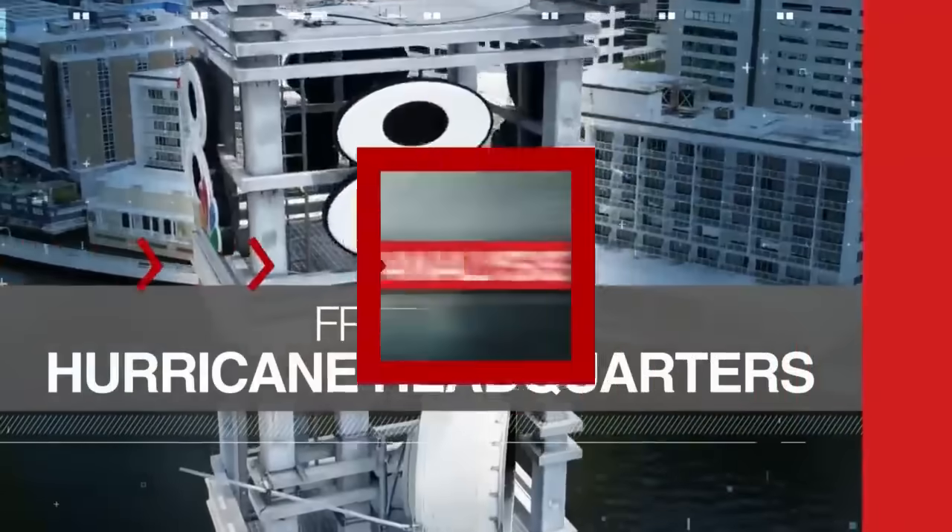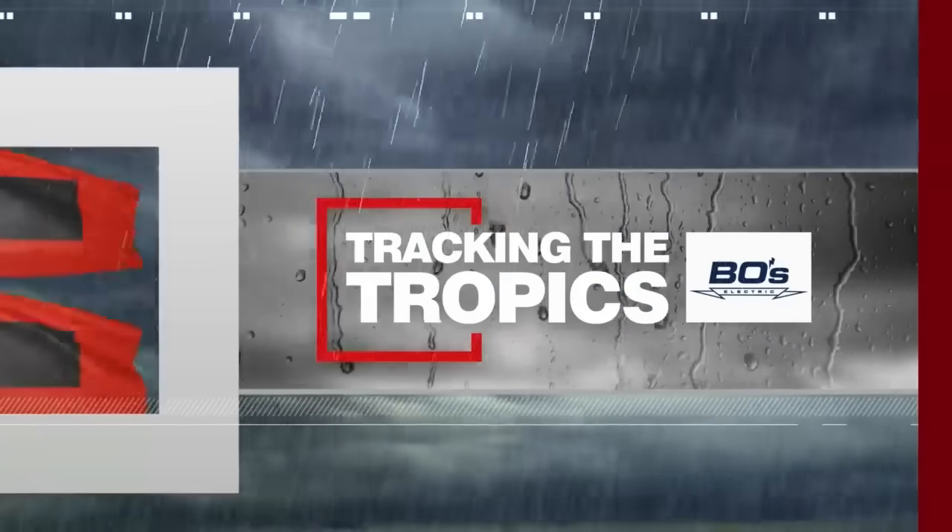Live from our hurricane headquarters, with real-time analysis from some of the nation's top meteorologists, this is Tracking the Tropics, powered by Bose Electric.